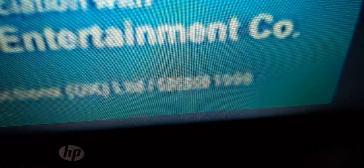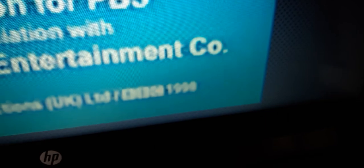Another BBC logo, said whatever it says, and 1998.